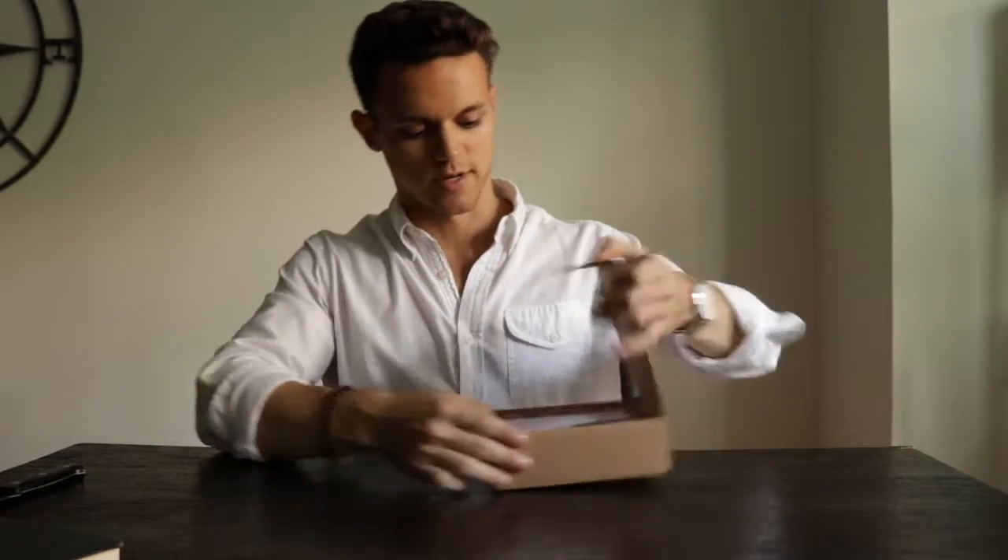For those of you that aren't familiar with what a subscription box service is, basically Southern Scholar will provide you with a new pair of socks every month to keep your feet stylish and feeling fresh. So let's dive right into it.